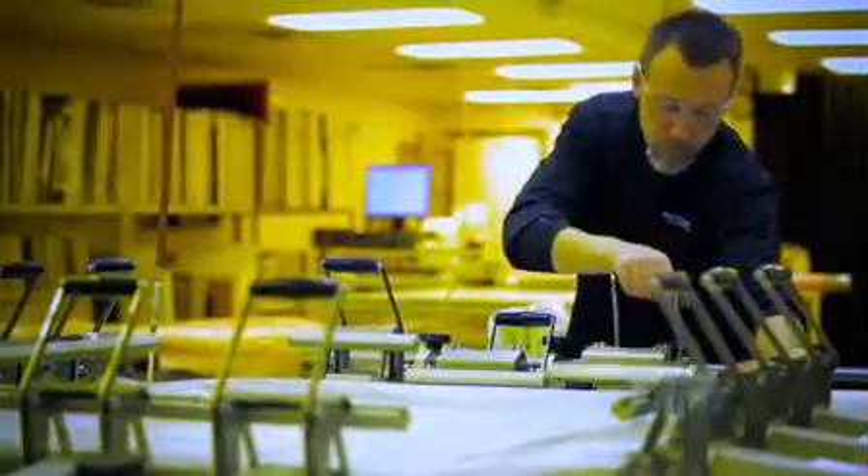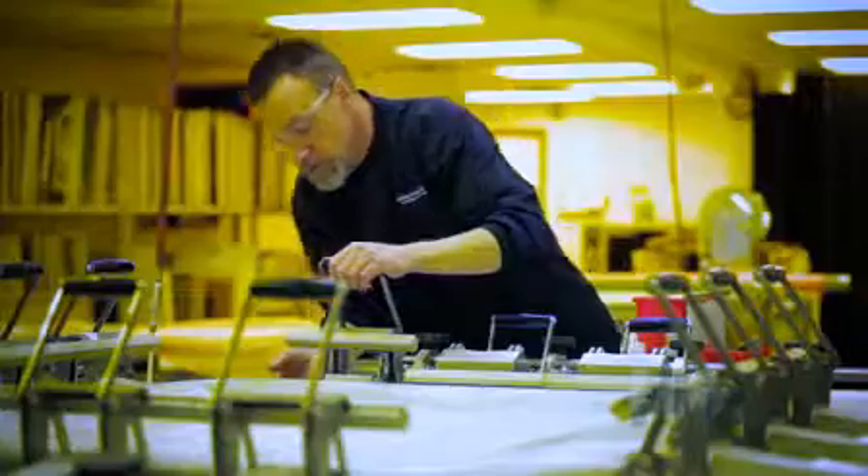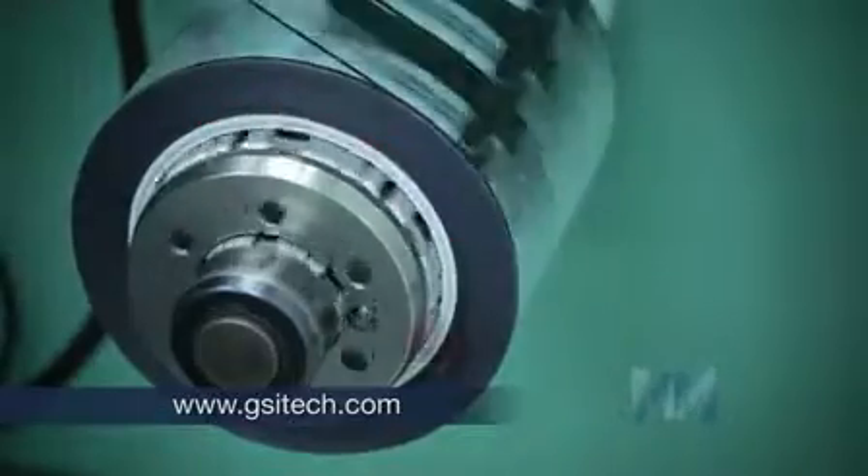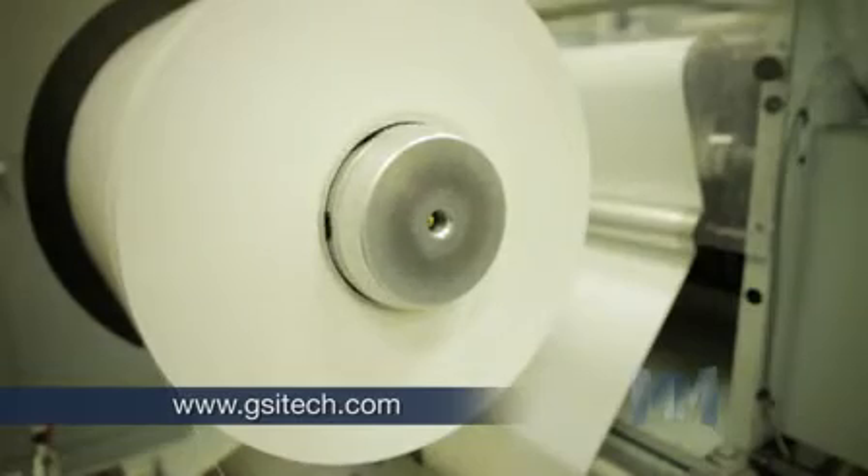GSI Technologies is a complete print company from screen making to printing to finishing, utilizing screen and flexographic processes in manual, semi-automatic, and roll-to-roll formats to meet diverse print technology requirements.